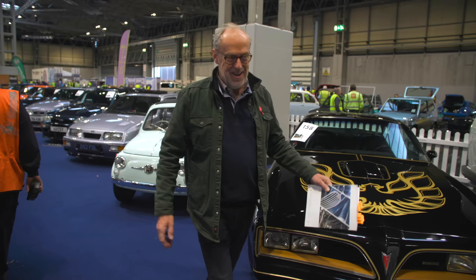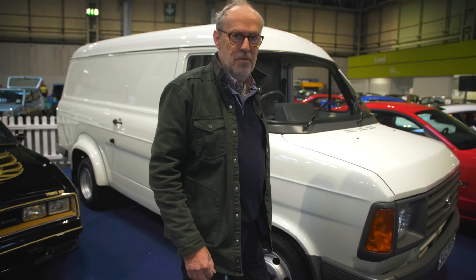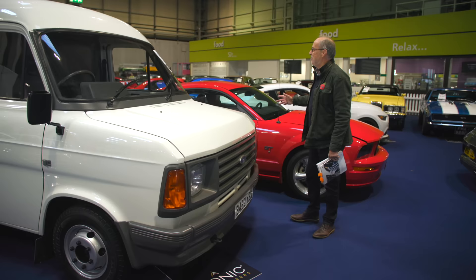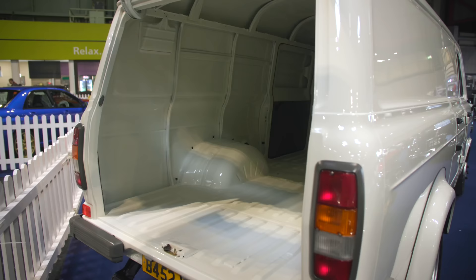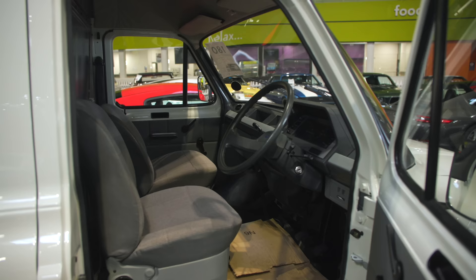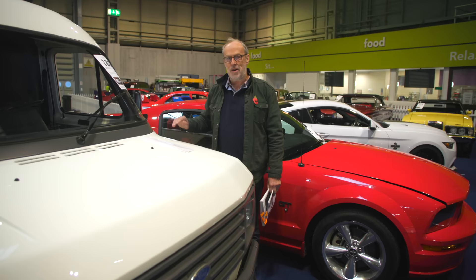I love auctions because you do not know what you're going to see next — a Ford Transit. Who would have thought you'd get a Ford Transit in an Iconic Auction? But here it is — a 1984 Mark II Transit, twin wheel, long wheelbase, custom van, 18,000 miles from new. We had a look in the back and it is utterly pristine; nothing has been put in the back of this car. Offered without reserve — how do you value something like that? We'll find out on Saturday.